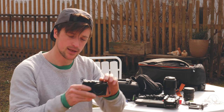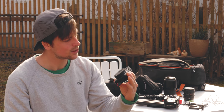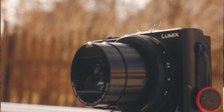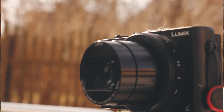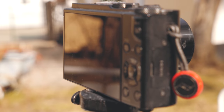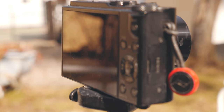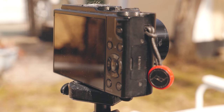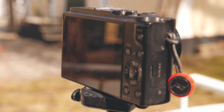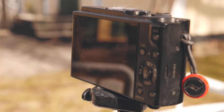First up is this Panasonic LX10 — this is my main go-to vlog camera. If I was to give advice about one camera, this would be it. This camera is small, does really good slow-mo, and it's got a really good lens that goes down to f/1.4, so you can film in pretty low light and also get that cool blurry bokeh and buttery background.